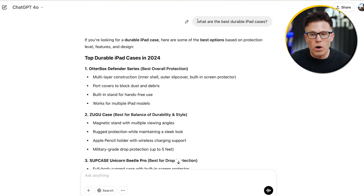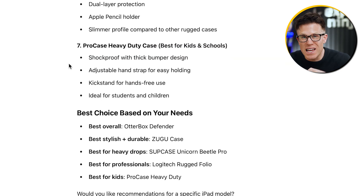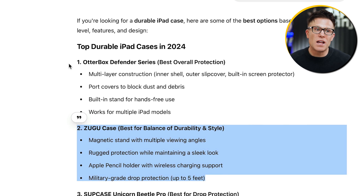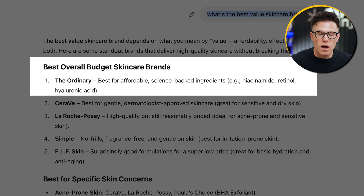For some conversations where ChatGPT doesn't need to go online, it can still recommend you. This search for 'what are the best durable iPad cases' recommended Zugu Case without ChatGPT going online — using only information ingested during training. The strategic decision you have to make is what you want your products, brand, and services to be known for. For example, our client The Ordinary skincare brand has loads of content online about its great value and high quality, so when ChatGPT is asked what's the best value skincare brand, it recommends The Ordinary.